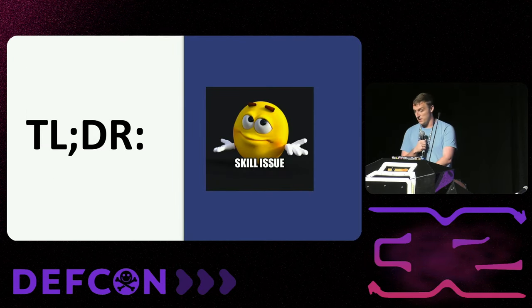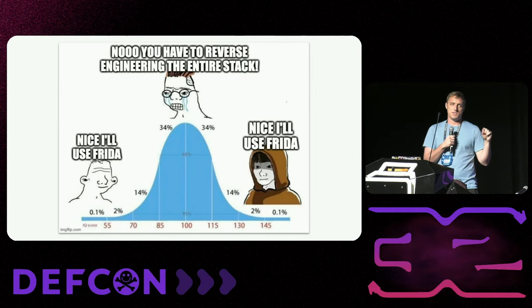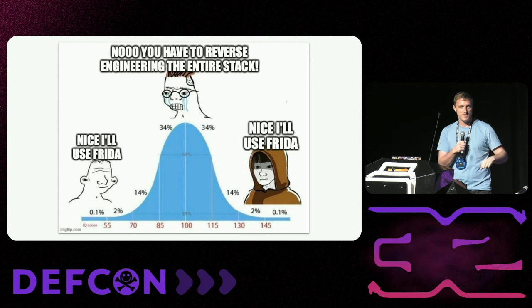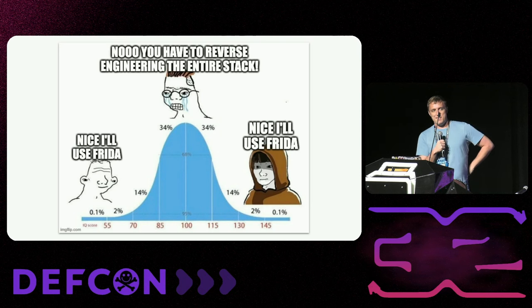We're going to have to get around all this. If any of you have done Android reverse engineering, you've been on this scale. You start off reading a blog post like 'Frida is sick, I can just hook all these functions, I don't have to do any reverse engineering.' Then you become 'I'm the real deal, I learned assembly, I can reverse engineer their custom thing and re-implement it in my own language.' Then they do an update and it breaks all your shit, and you're like, 'every update I'm going to have to do three hours of reversing — no thank you.' So you go back to Frida.